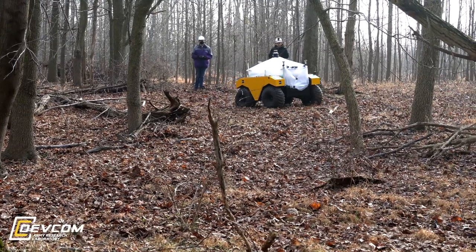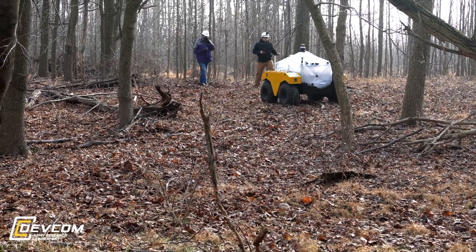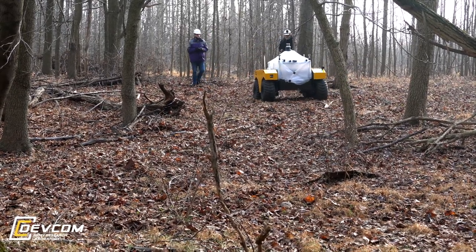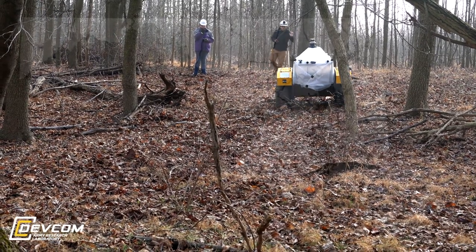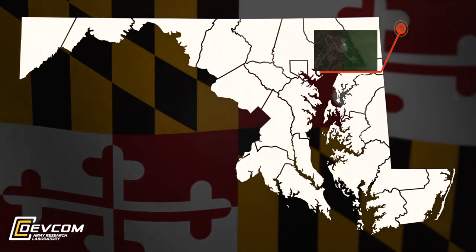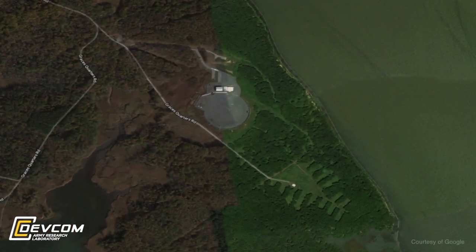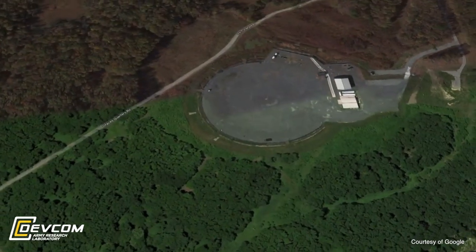Army researchers recently performed the first fully autonomous test on an unmanned ground vehicle test bed at the Army Research Laboratory's Robotics Research Collaboration Campus. The 200-acre campus is located at Grace's Quarters, a peninsula just outside of Baltimore, Maryland, that has a long history as a military testing ground.